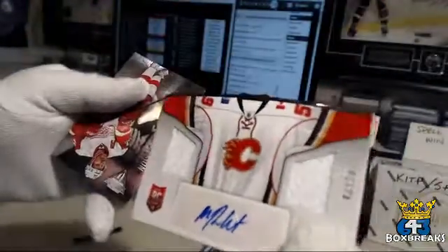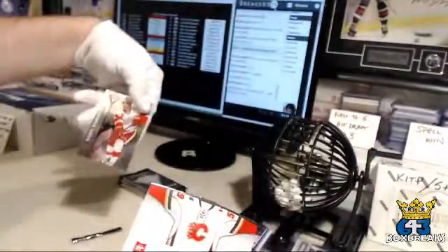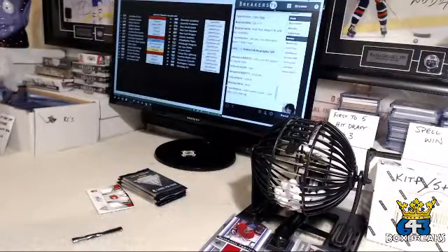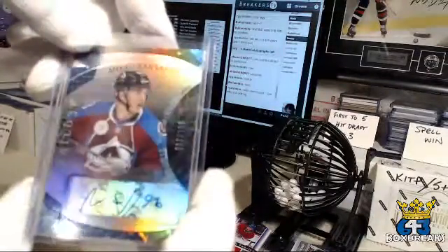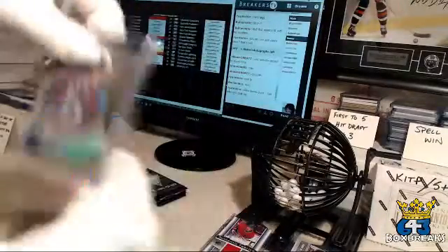And Alfredson. Zach, you've got yourself — oh nice — Miko Rantanen, Rookie Premiers level two, out of 199 autograph. Not bad.